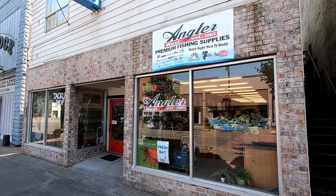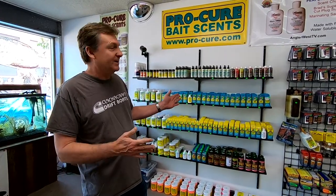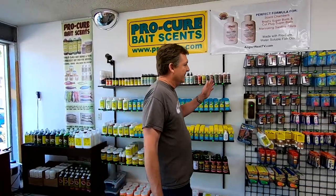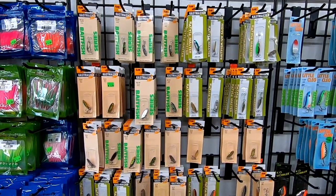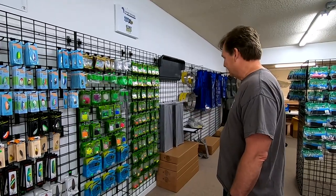Hey everybody, thanks for watching this week's classic episode of Angler West. We're going to go back to the Clackamas River and do some more steelhead fishing. But first, here's a look around the Angler West store in downtown Woodland, Washington. We've got a really great selection of Pro-Cure products, lots of egg cures, all the borax, bait wax, spinners, Oregon Tackle School of Fish, poochies, Acme Castmasters and Rattlemasters, Little Cleos, and good components like beads, clevises, and blades if you're into making your own stuff.